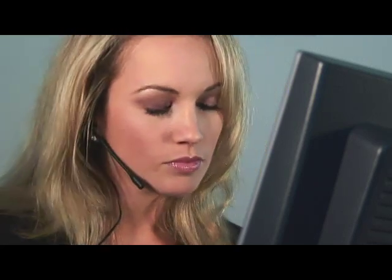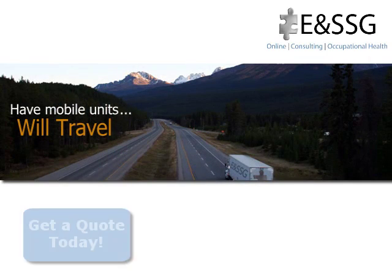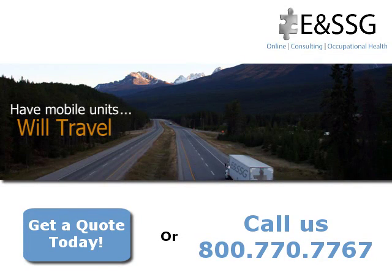An E&SSG client liaison will then contact you to review the results, making sure all of your questions are answered. To obtain a quote for your turnkey, convenient, and cost-effective on-site audiometric testing and data management program, click here or call us at 1-800-770-7767.